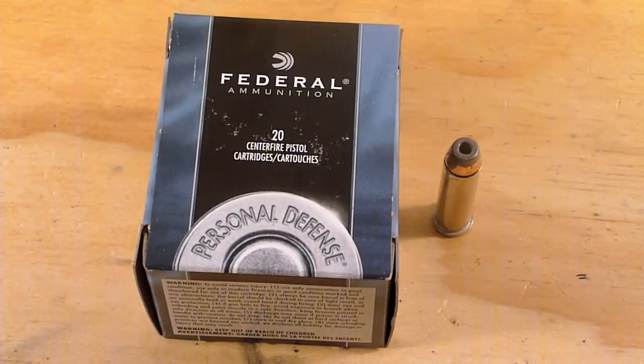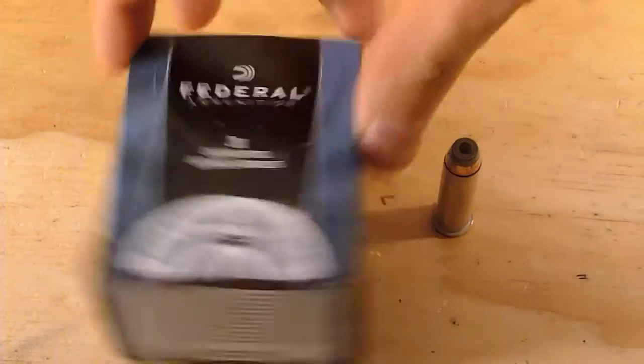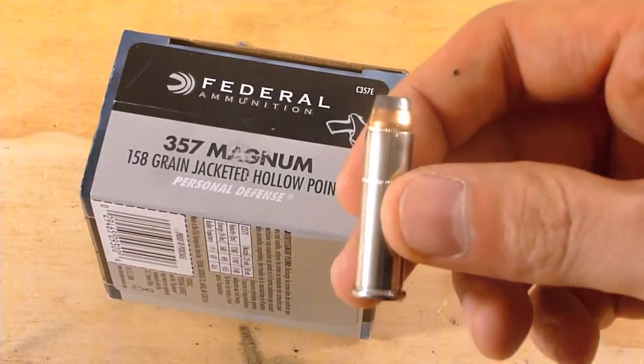Today we're going to be looking at Federal Ammunition, 158 grain, jacketed hollow point, chambered for .357 Magnum.